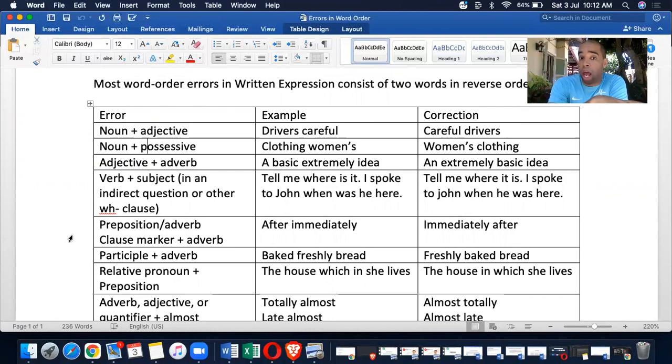Normally you would see a plural countable noun then the adjective — 'drivers careful' — but the correction is 'careful drivers.' Another one would be noun plus possessive. You would see 'clothing women's,' but you have to remember the possessive adjective must come before the noun, so the correction would be 'women's clothing.'